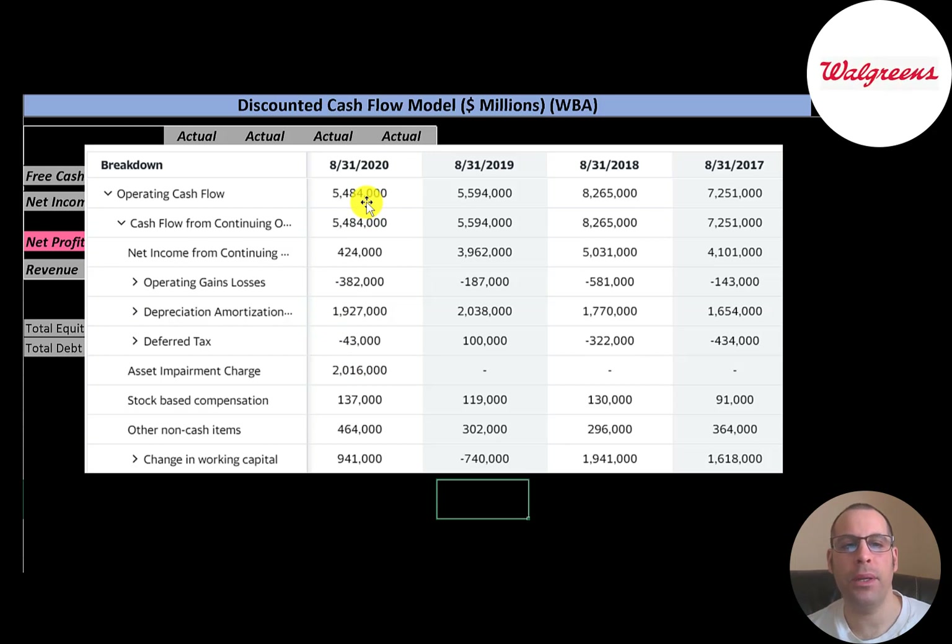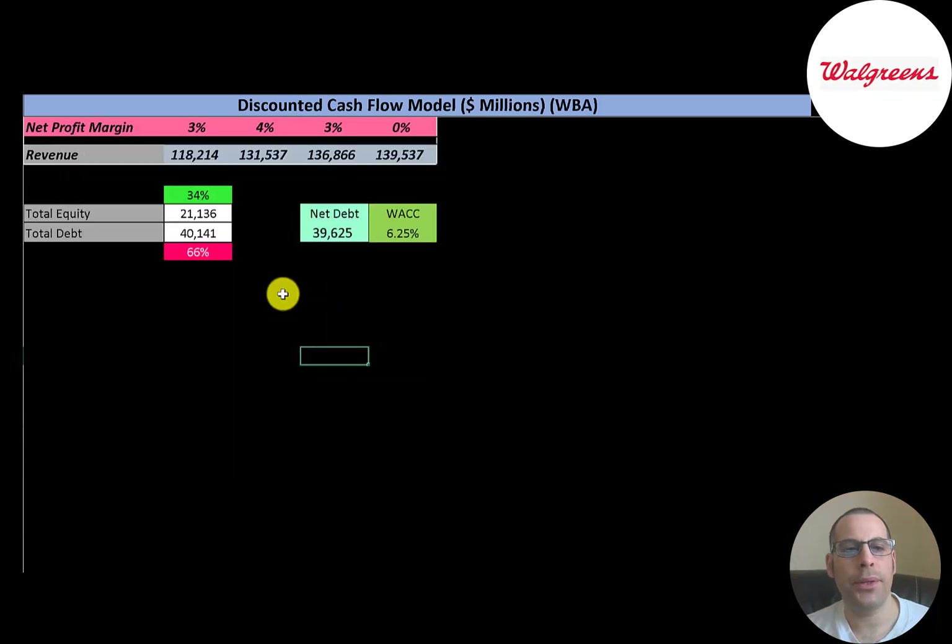Operating cash flow was $5.5 billion in 2020. To calculate it, you start with net income of $424 million, then add back non-cash items: a $1.9 billion depreciation expense and a $2 billion asset impairment. So even though net income was low, they still generated $5.5 billion in cash flow. A big reason for low net income was that asset impairment, not a struggling business. Their capital structure is $21 billion of equity and $40 billion of debt — about one-third equity, two-thirds debt — so the company is pretty leveraged.